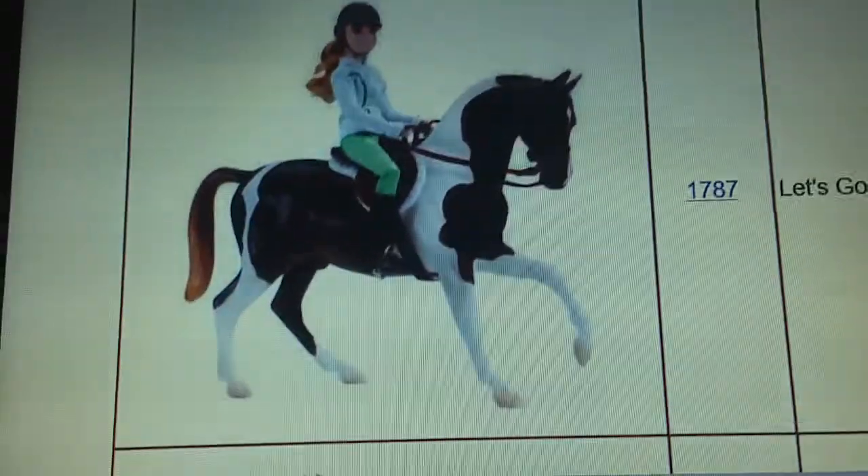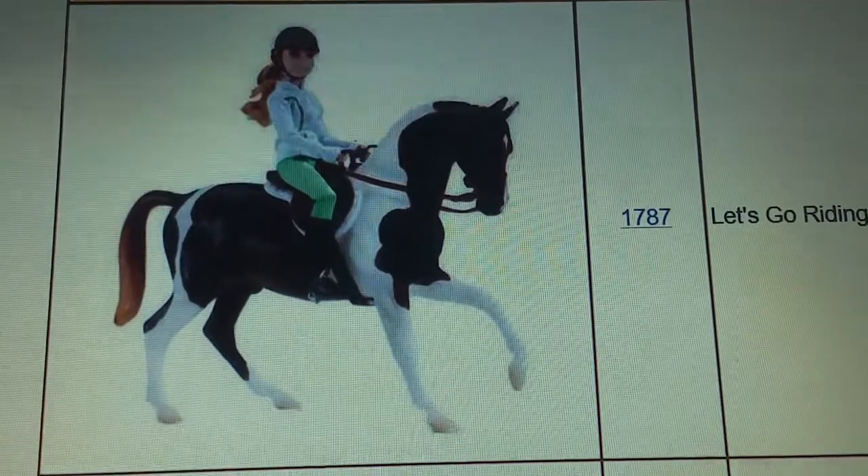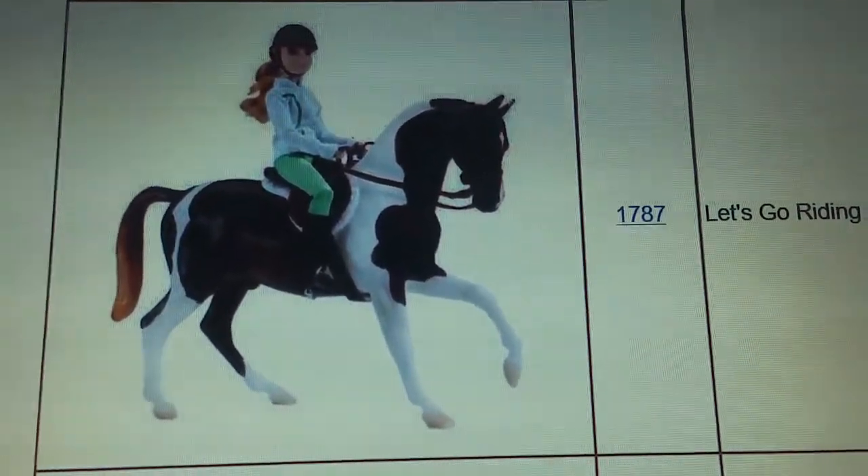Hey guys, it's Jada here, and today we are going to be doing a quick overview of the new Breyers that are coming up for 2018. Sorry that the screen is a little funny — I'm filming on my computer.